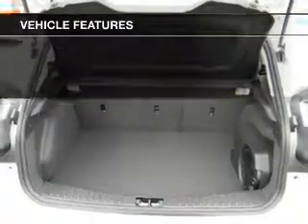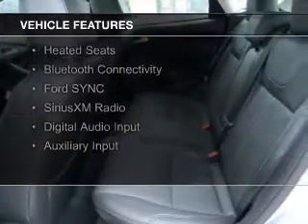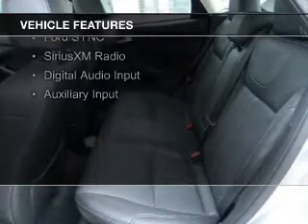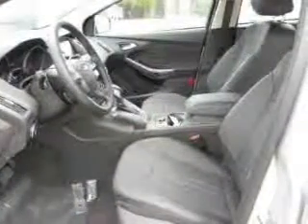The features include a power sunroof, internet connectivity, push-button start, leather seats, heated seats, Bluetooth connectivity, board sync, voice activation, Sirius XM satellite radio, digital audio input, and auxiliary input.